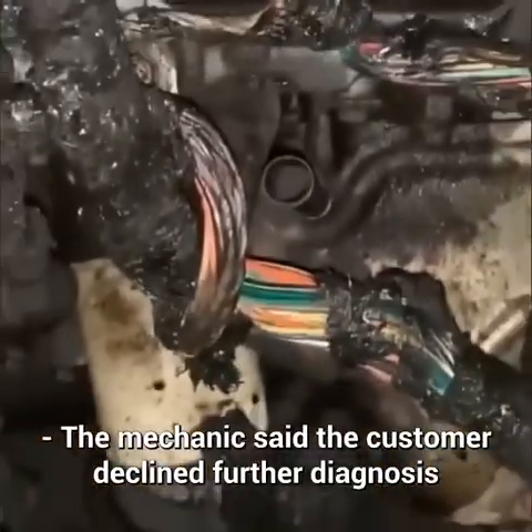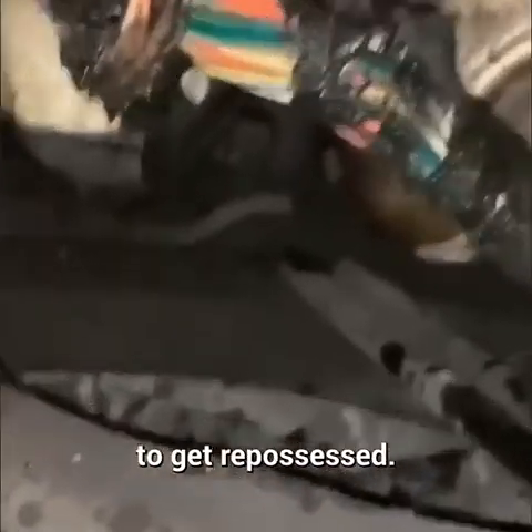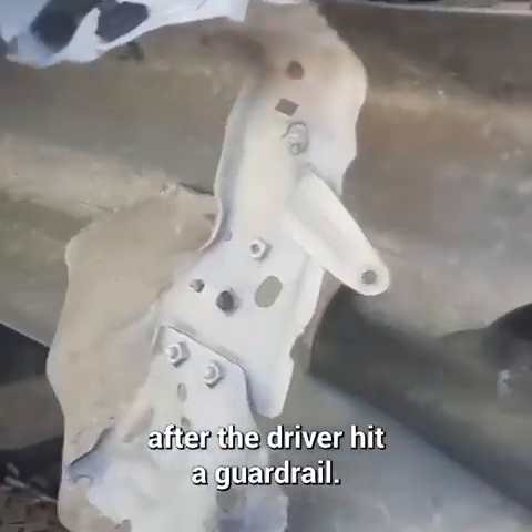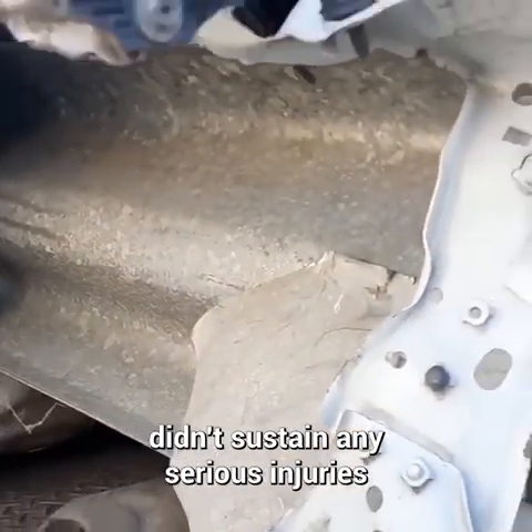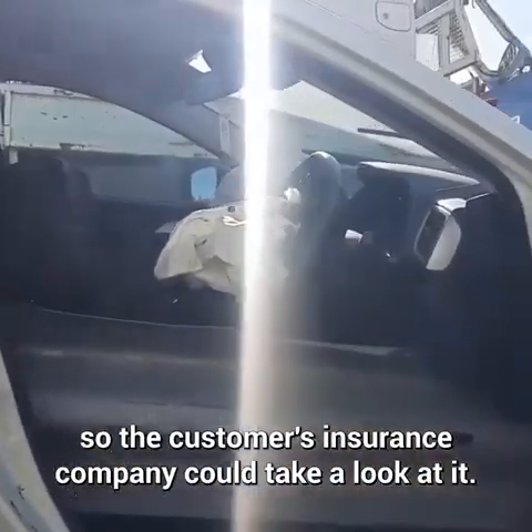The mechanic said the customer declined further diagnosis and said he was going to leave the vehicle at the dealership to get repossessed. This vehicle was towed to a body shop after the driver hit a guardrail. The technician said the driver didn't sustain any serious injuries, and it was towed so the customer's insurance company could take a look at it.